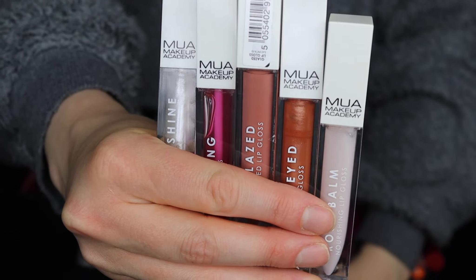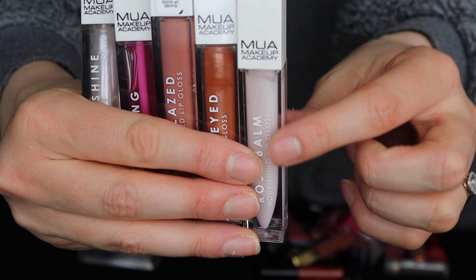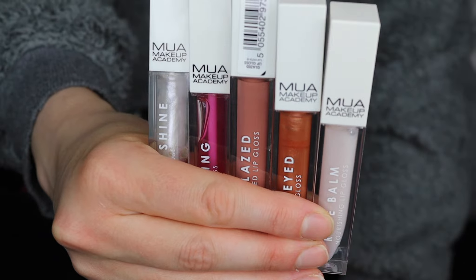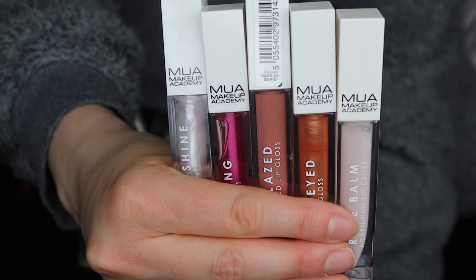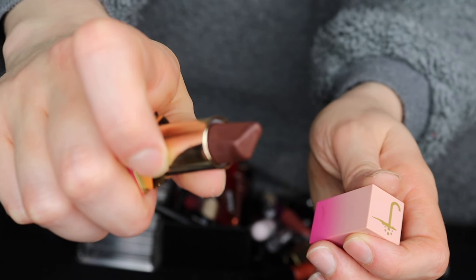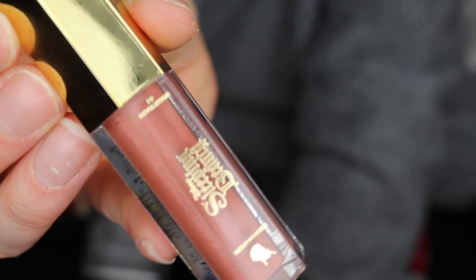These are my MUA lip glosses. This one comes under more like a skincare because it's more nourishing, so I might put this one as my skincare lip gloss. But these MUA ones I'm 100% keeping. My Juvious lipstick - it's a really beautiful brown color, I love it - I'm going to be keeping this.